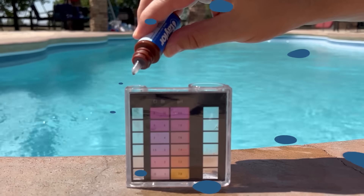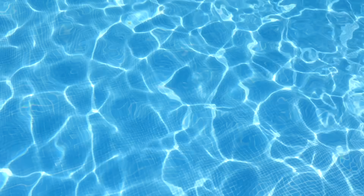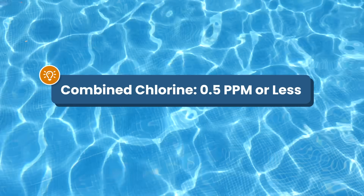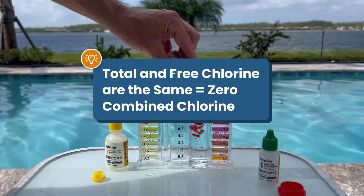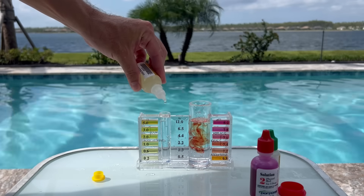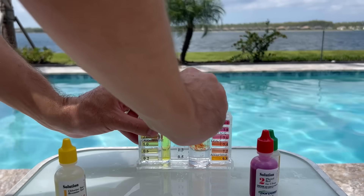So what should your chlorine levels be? If your free chlorine is in range and your combined chlorine is close to zero, you have a sanitized pool with enough active chlorine. Here are the target ranges: free chlorine should be between 1 and 3 ppm, with 3 ppm being ideal. Combined chlorine should be 0.5 ppm or lower, which means total chlorine should be as close to your free chlorine reading as possible. If both readings are the same — say both at 3 ppm — you have zero combined chlorine. But if total chlorine is higher than free chlorine by more than 0.5 ppm, you've got too much combined chlorine and it needs to be addressed as soon as possible.